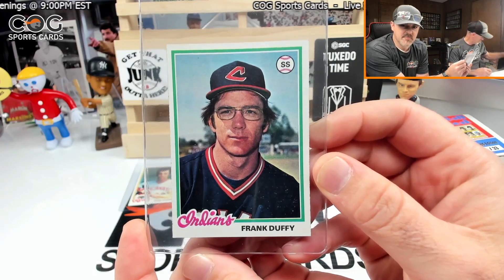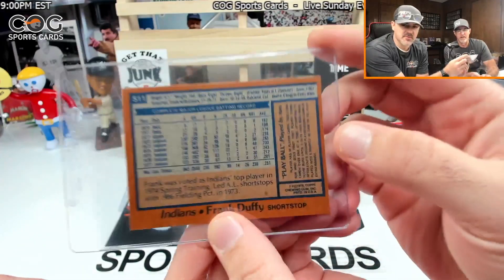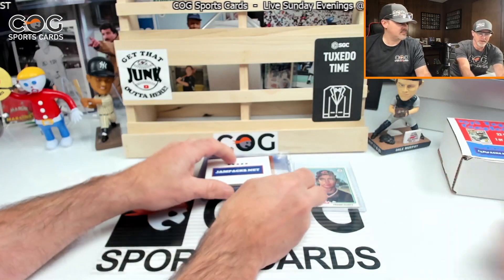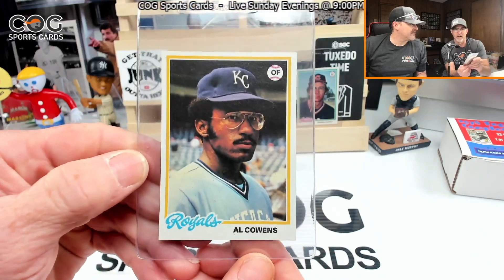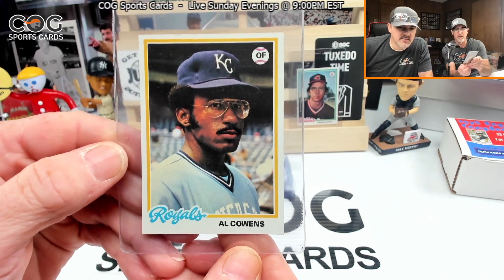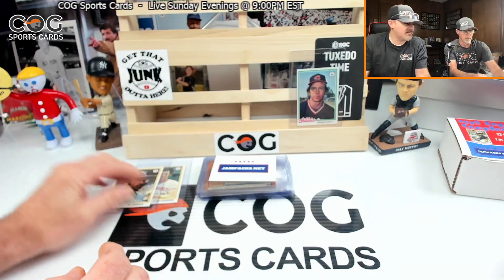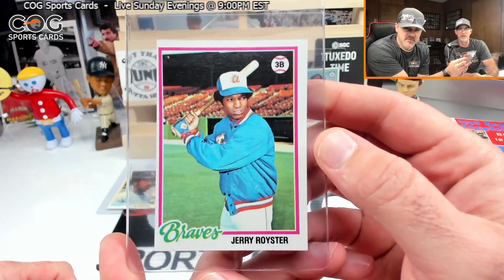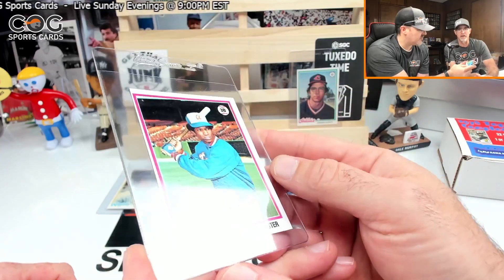We got Al Cowens outfield — look how centered that card is, pretty! Number 46, he's a common. Big hit right here — Jerry Royster for the Braves in his warm-up jacket. Corners are good but he's a little off-center. Number 187 — that's the first and only bad cut we've found in this set, but it's still a sharp card.